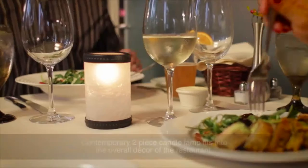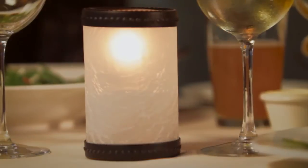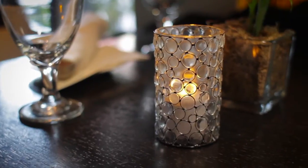At Ossetra we use a contemporary candle holder which is a frost glass, and it's perfect to set the mood — it fits right in with the decor of the restaurant. Ossetra is such a large venue and we have different styles within our venue. Tano Lamb really helped us decorate our whole entire restaurant.